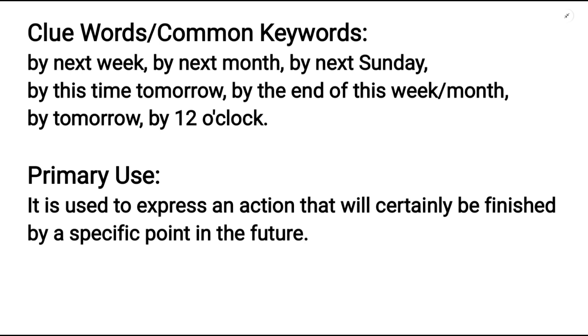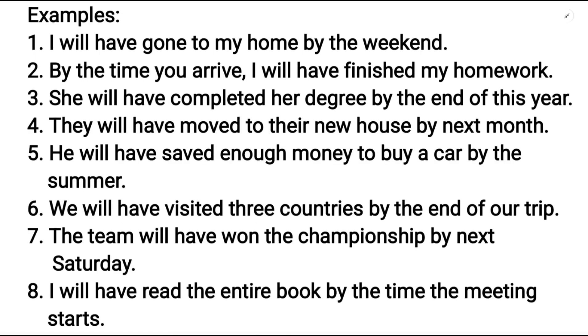Let us see some examples. I will have gone to my home by the weekend. By the time you arrive, I will have finished my homework. She will have completed her degree by the end of this year.